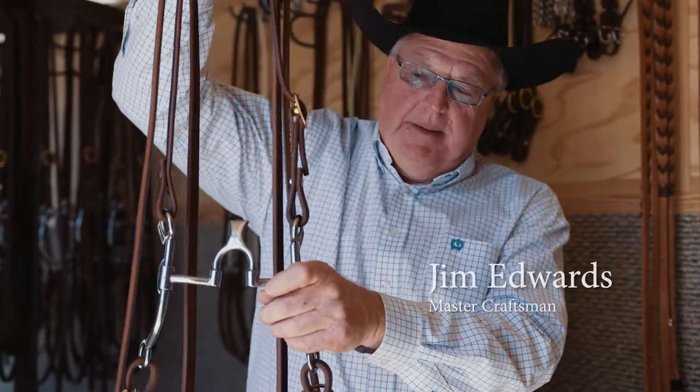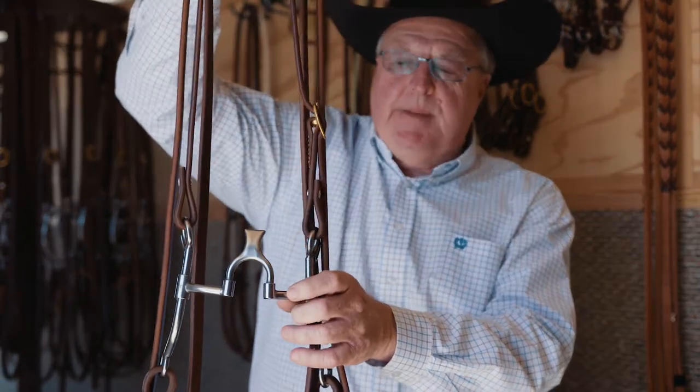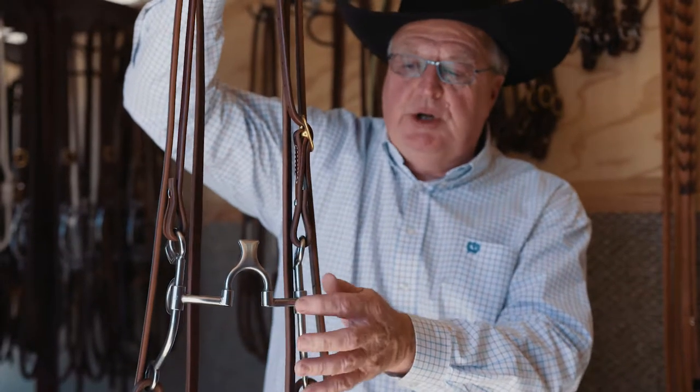This is the Cow Horse Creek. This is the top of the spectrum for us as far as we're going to do in getting severe. This is a severe bridle and can cause damage if it's in the wrong hands or used improperly.